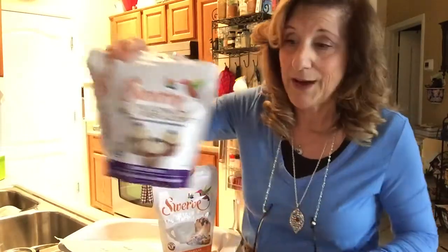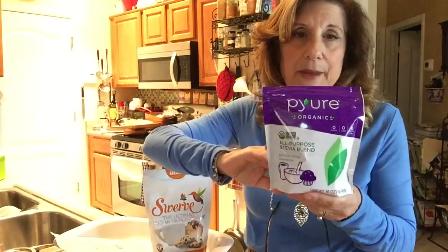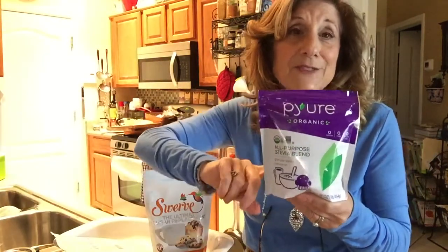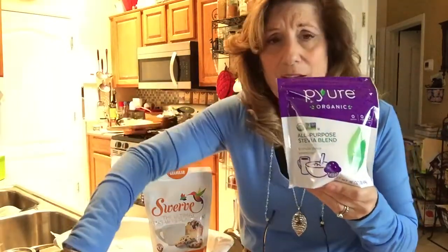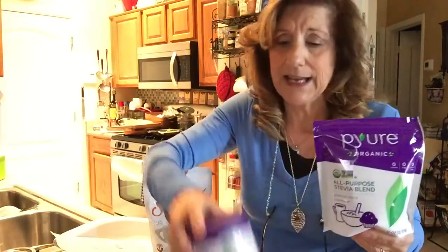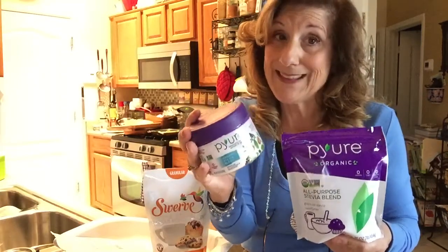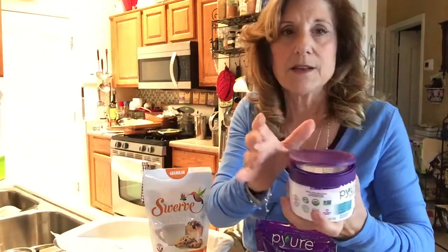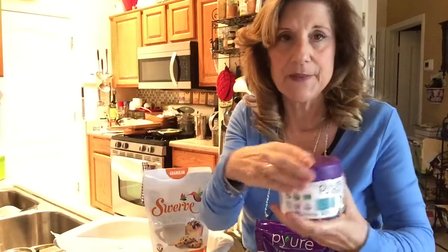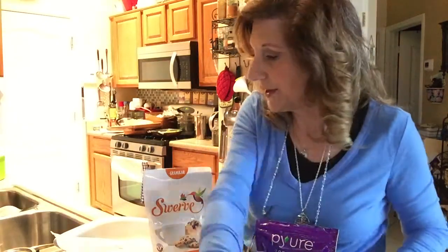This is my all-time favorite — I love this one called Pure. It smells like Jordan almonds. I got it at Walmart for about $6.98. It's got a flip-top lid so you can easily put your scoop in. I'll mix these sweeteners a lot together.